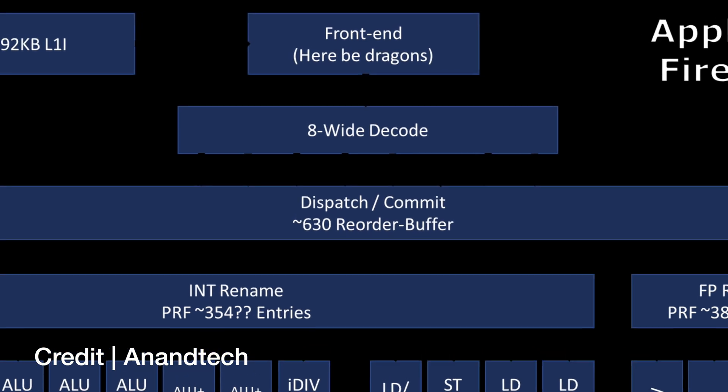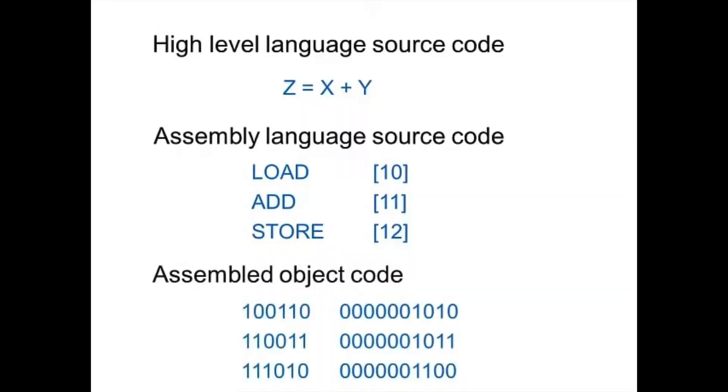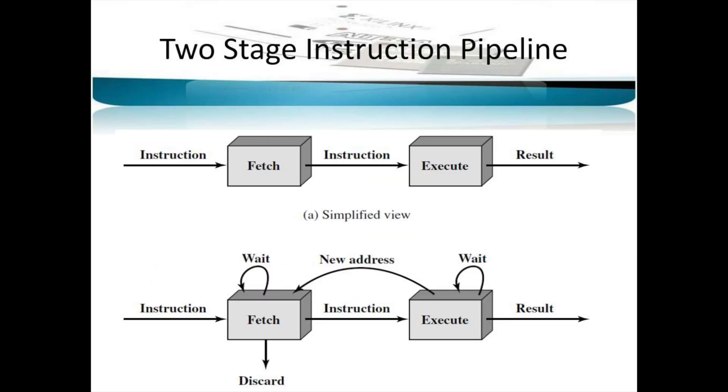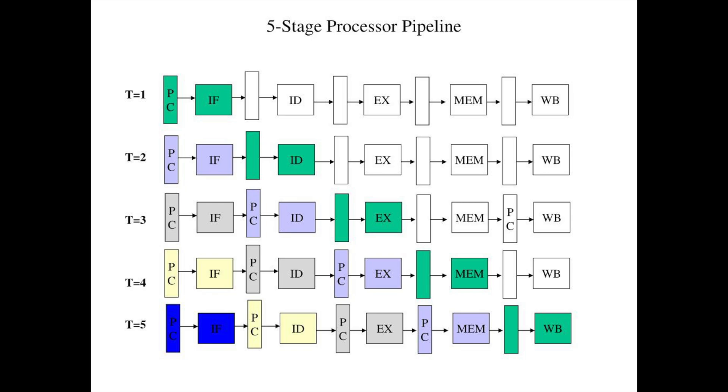Another architectural improvement can be found in the processor's front end. Apple states there are more decoders and execution units built into the M3. Decoders, as the name implies, take instructions and convert them into code the CPU core can natively process. The result of this decoding is then dispatched to the appropriate execution units — for example, to branch predictors and other execution units built into the chip. With more decoders, the CPU cores will have a constant flow of instructions to make the most out of every clock cycle. As they say, the devil really is in the details.